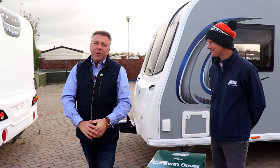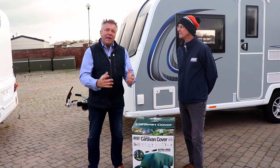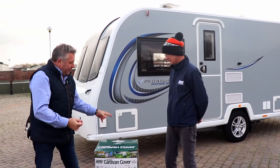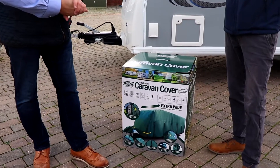Hi, it's Moto Matt here from ThatLezerShop.com. Today I'm here with John from Maypole. We're here at our friends at Northern Farm, who we can thank for providing us with a caravan, because today we are going to fit this caravan cover to this extra-wide Bailey Pegasus caravan.